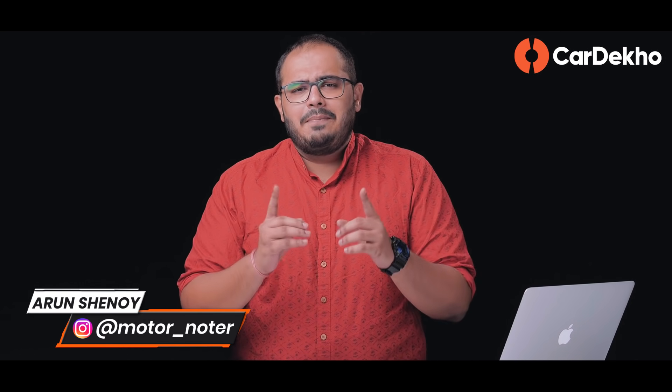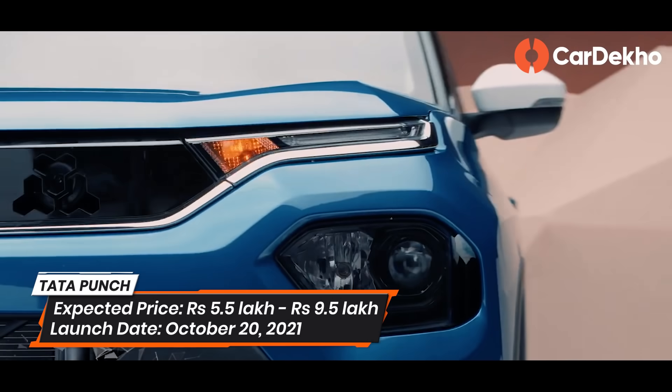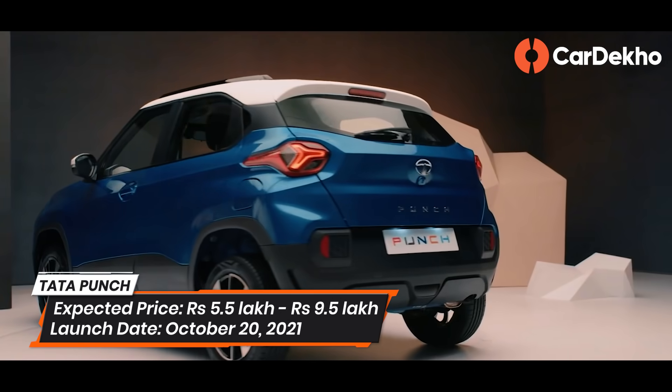Welcome back to Car Dekho where we help you pick the right car. Welcome back to a brand new episode of Buy or Hold, where we tell you what to wait for in an upcoming car or not. Tata Punch — an interesting compact SUV. Do you want to wait for this car or not? Let's tell you.